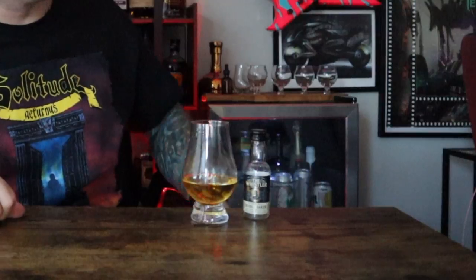Hey guys, how the hell are ya? Welcome back once again to another episode of Mini Bottle Monday here at Arnold Drinks. My name is Arnold, and tonight, I drink.